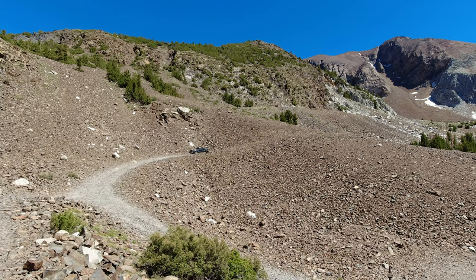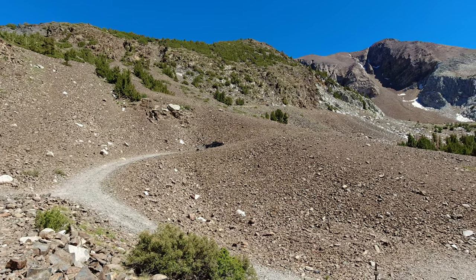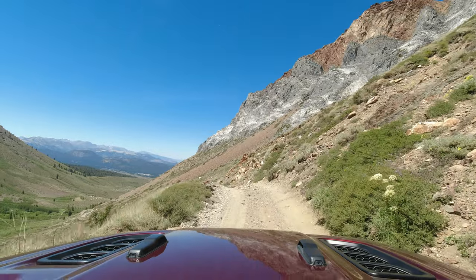After our time at the lake was over, it was time to make the steep, loose climb back out of the lake, then travel back across the same trail that we made our way in on.